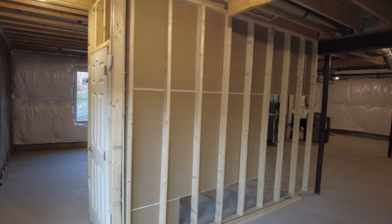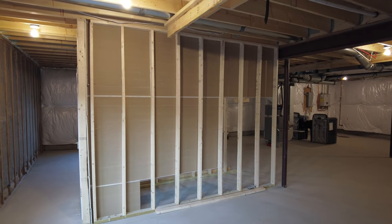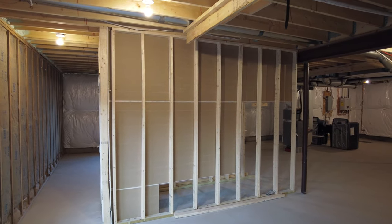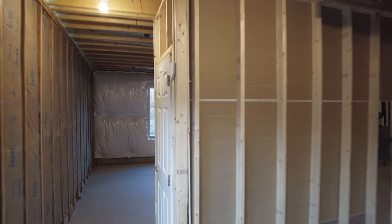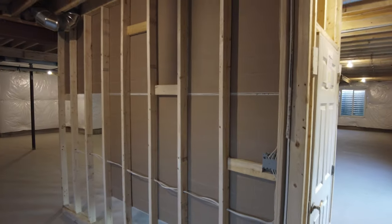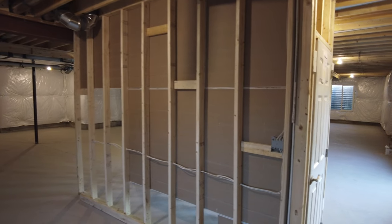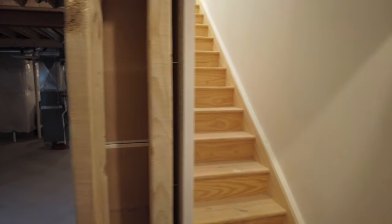But if you're doing a factory direct project, this frame-out of the stairwell, these stairs — these will need to be done on site. This basement stairwell and door down at the bottom of the stairs, the drywall up below the first floor — that would need to be done on site. So just keep that in mind. We do that as a standard on our turnkey projects.